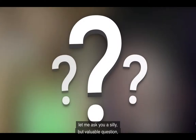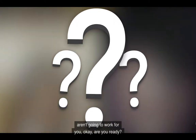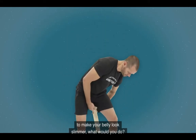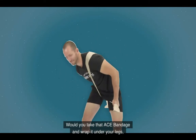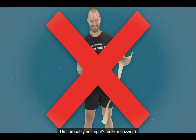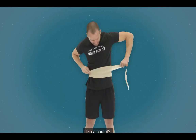Before I share the two worst core exercises with you, let me ask you a silly but valuable question so you understand why these exercises aren't going to work for you. If I were to give you an ace bandage and ask you how you would wrap that around your waist to make your belly look slimmer, what would you do? Would you take that ace bandage and wrap it under your legs and over your shoulders around and around in a vertical fashion? Probably not, right?